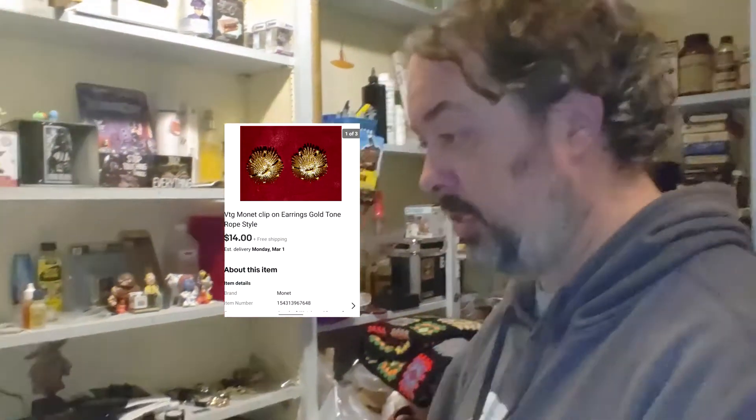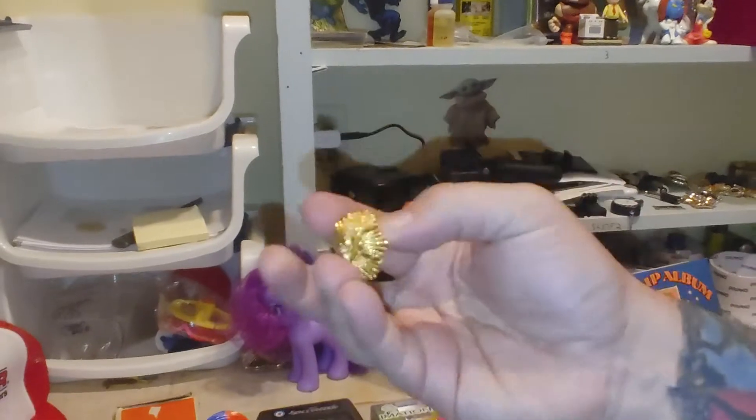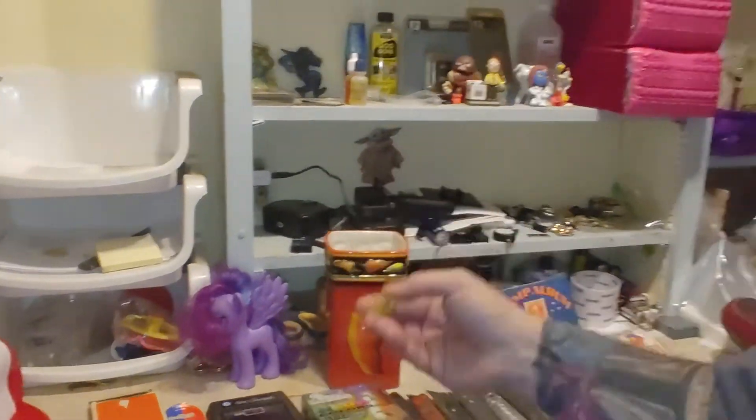Next up are these Monet clip-on earrings — really, really nice. These came out of a Goodwill box, $14 free shipping, so I'll make about $8 on this one. I'm not 100% sure, but I think this might be a viewer sale because they left a note saying 'Hi Talons Cove, great to see you, happy new year' — says her husband Bob and herself have a soft spot for the heart of PA. Their name was Stefan and Bob, looks like they're up in New York. If you're a viewer, thank you very much — these will go out to you Monday morning.